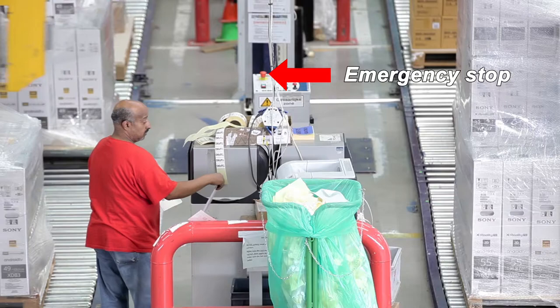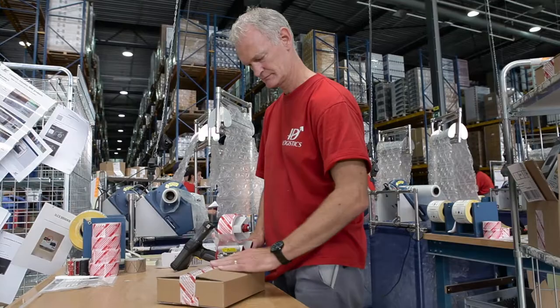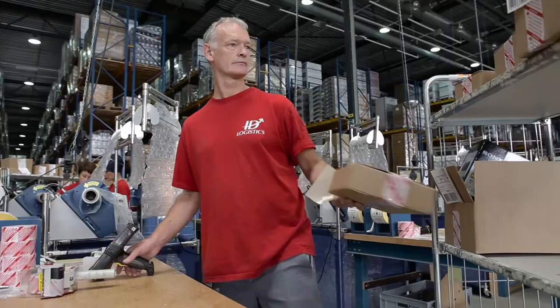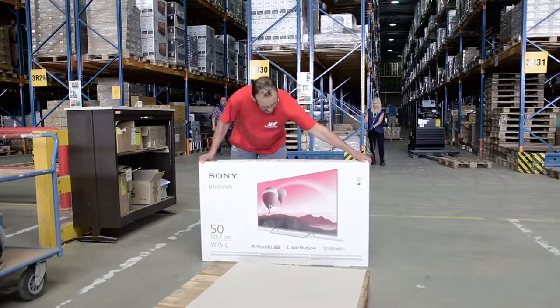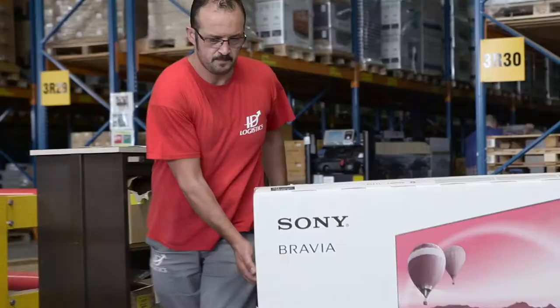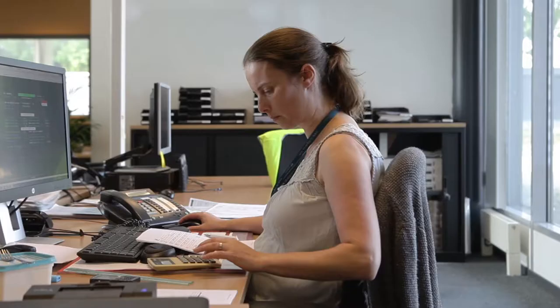Both sitting and standing work can have an effect on your body. Good posture behind a packing table or computer is very important to prevent health problems. Lifting heavy objects is better with two people, or use equipment. Are you working behind a computer? Make sure you have a good sitting position. We'll gladly give you advice.